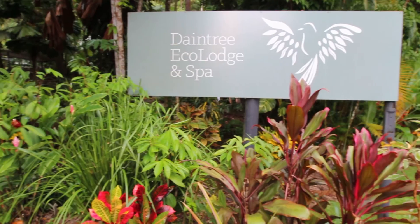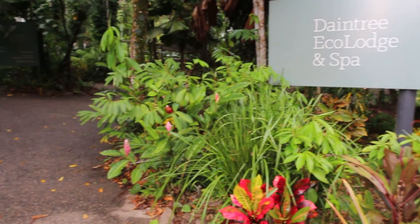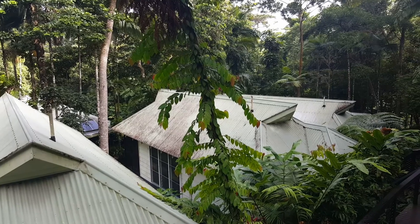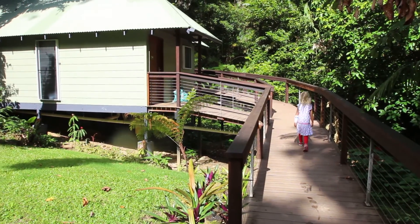We are going deeper into the Daintree jungle today. We'll do a bit of zip lining over the canopy forest, otherwise known as jungle surfing. We're going to check out the rainforest discovery center, lots of amazing beaches and walks to do in this area, plus some incredible ice cream.